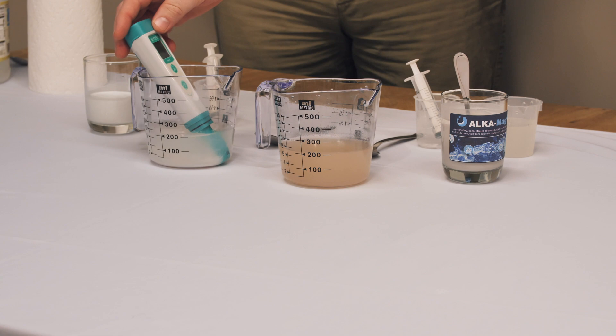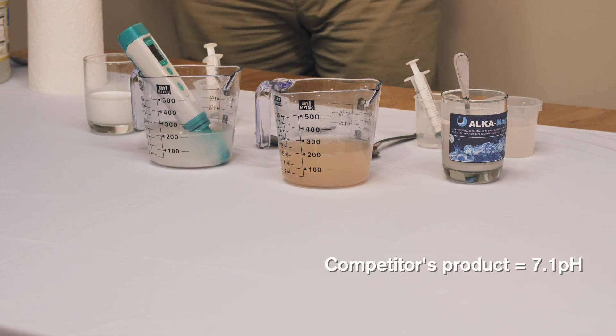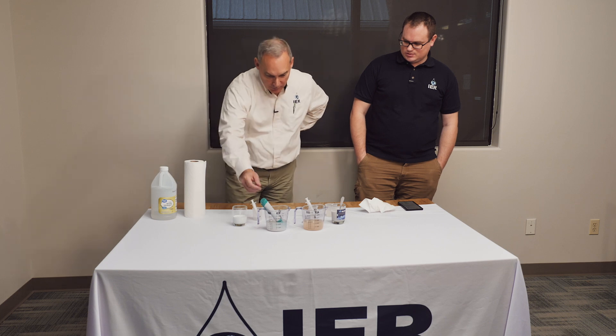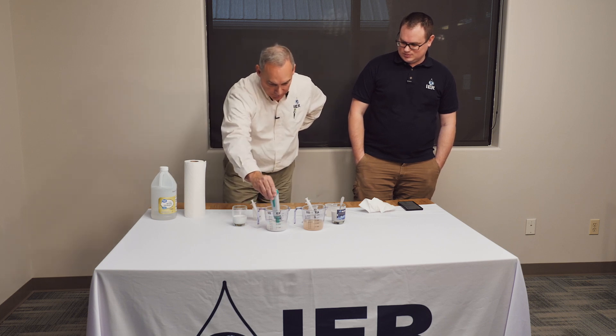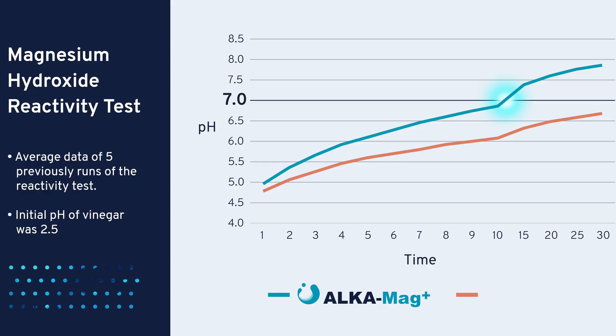The competitor is sitting at 7.1 — it did tick up one more in the last ten minutes, but while the AlkaMag Plus has also been ticking up slowly in that same period. We're pretty much done with our experiment; you've seen the example of what we're trying to achieve here.